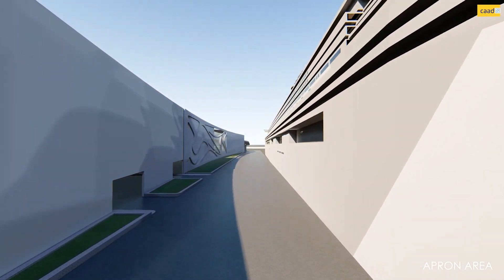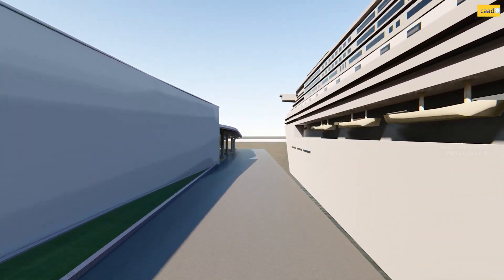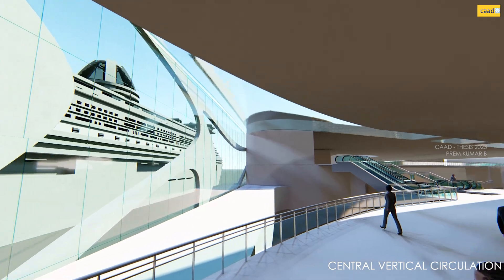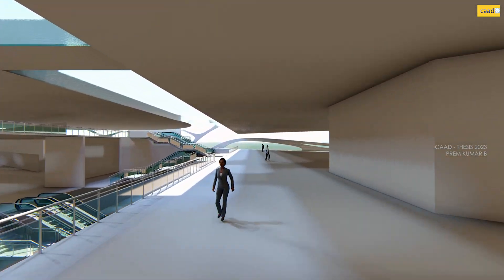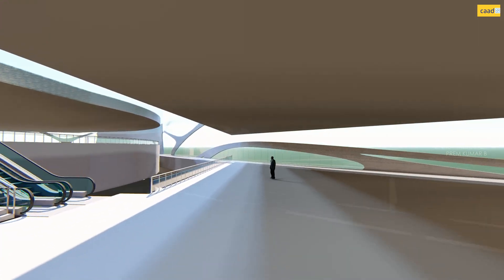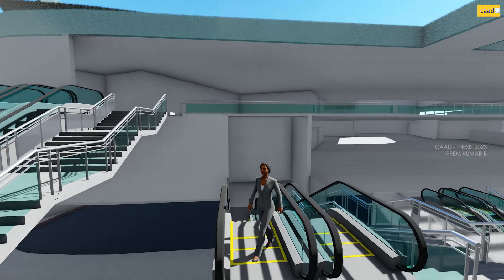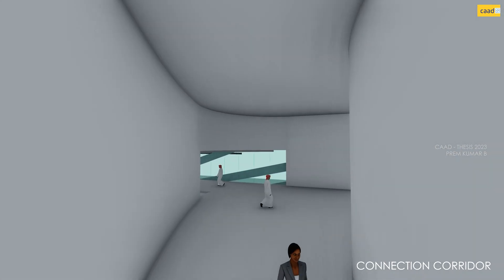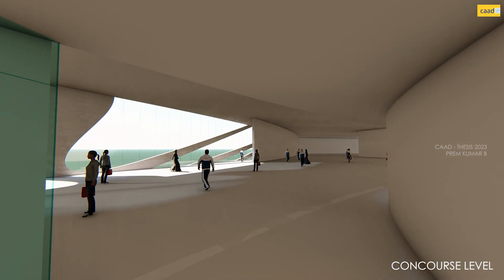The apron area is used for services between the cruise terminal and the cruise ship. The glass ceiling allows natural light to flow into the main vertical circulation space, whereas the glazed walls provide the exterior connection to the people. The vertical staircase and escalators are used for vertical movement, connecting the arrival and departure terminals along with the waiting space. The concourse level connects the terminal with the cruise.